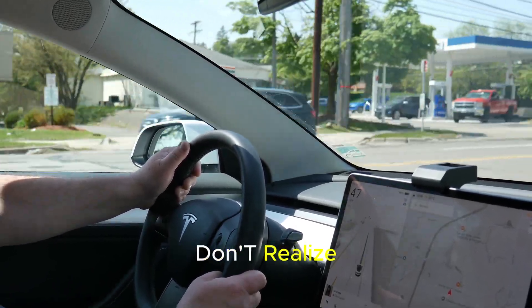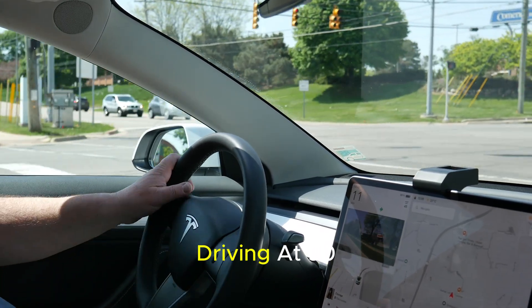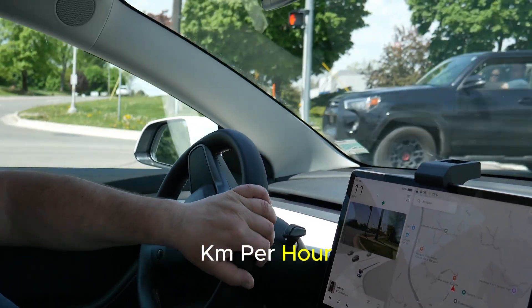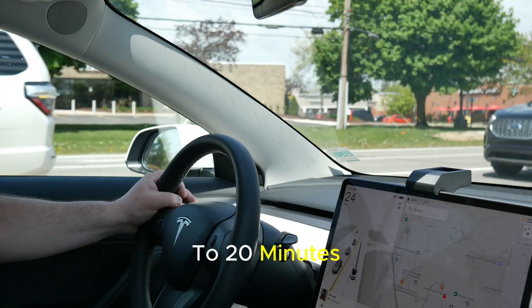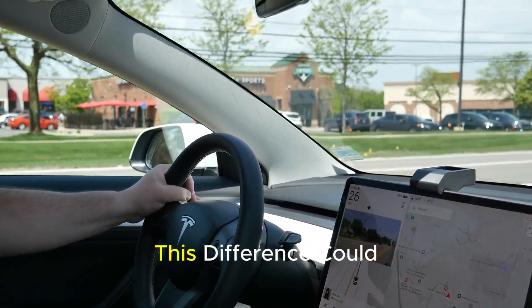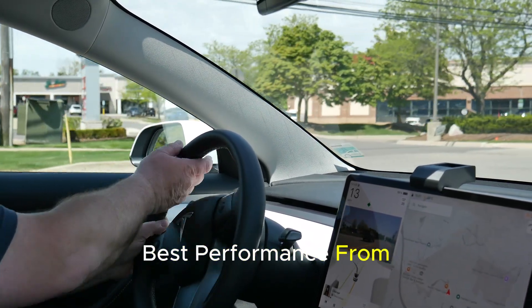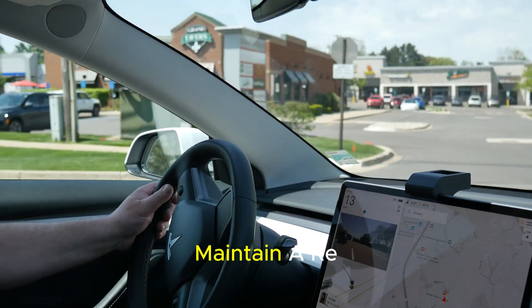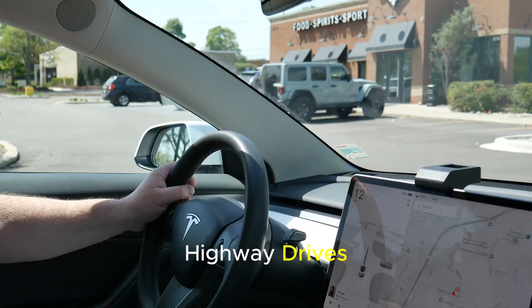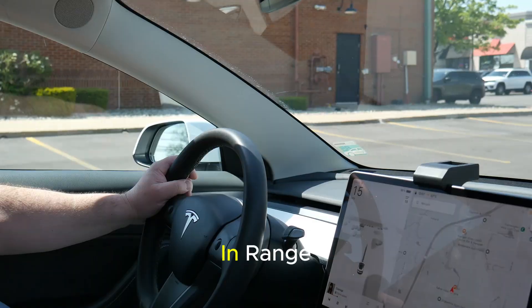What many drivers don't realize is that even small differences in speed can have a big impact. Driving at 90 km/h instead of 110 km/h may extend your journey by 15 to 20 minutes, but it can save up to 20 percent in range. On long trips, this difference could mean avoiding an extra charging stop. If you want to get the best performance from your electric vehicle, it is critical to maintain a reasonable speed, especially during long highway drives.